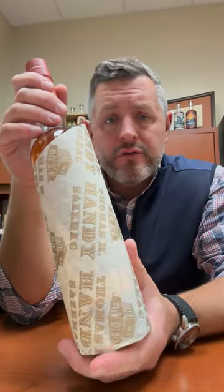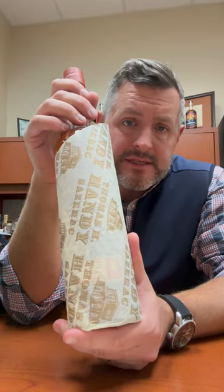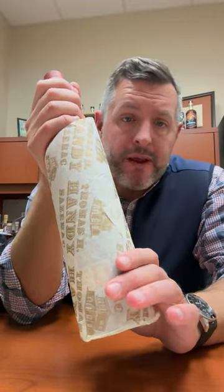Hey everybody, Matt here, and today we've got in our 12 Days of Savings the Thomas H. Handy Rye Whiskey. This is from the 2023 BTAC collection. It was distilled in 2017 in the spring and bottled in 2023 in the fall, so it's really not that old — six years, two months — bottled at cask strength, 124.9 proof.